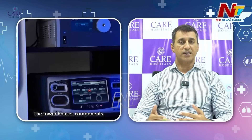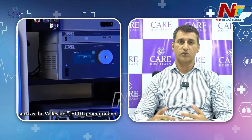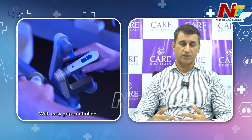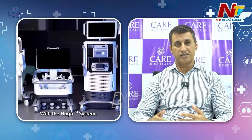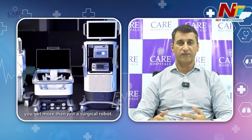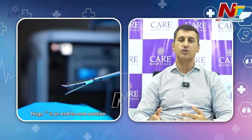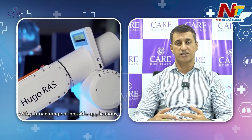Regarding patient recovery and post-operative care, patient fitness and condition determine eligibility. Most patients who are fit to undergo laparoscopic surgery are also fit for robotic surgeries. There are some relative contraindications — if there are previous multiple surgeries or significant adhesions, we may try to convert them to laparoscopic. Otherwise, most patients fit for laparoscopy are fit for robotic surgeries as well.